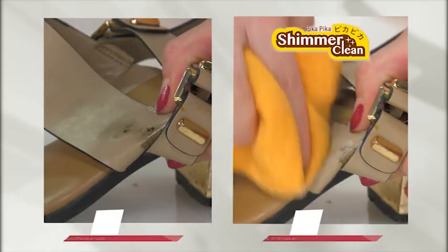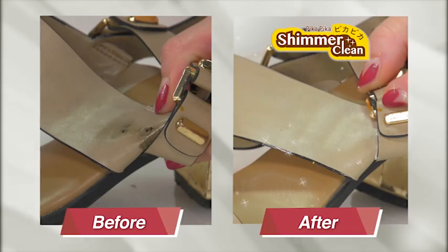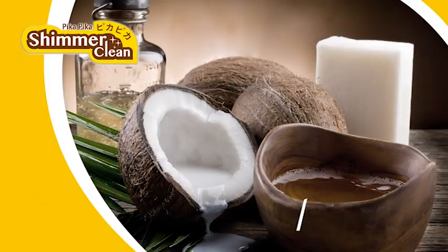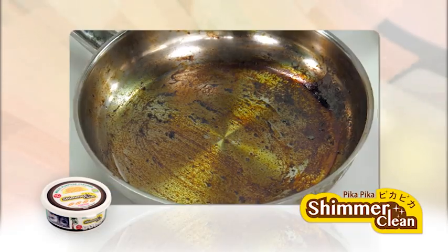Put some Pika Pika on the sponge, rub it and wipe it off — one, two, three, gone! The natural coconut oil in Pika Pika makes it safe to remove burnt stains on cooking utensils and leaves no residue like other chemicals on stainless steel surfaces!